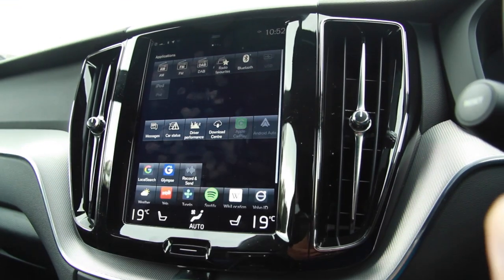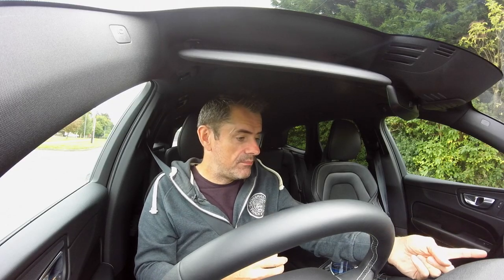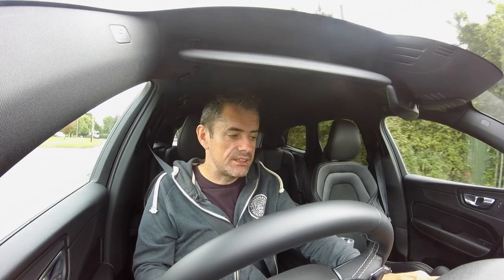But when I want to change the system playing music — say go from MP3 on my phone to radio — I have to swipe one way, and then I have a selection of AM, FM, DAB radio, Favorites, Bluetooth, USB, and iPod. But they're only accessible if I swipe left or right.